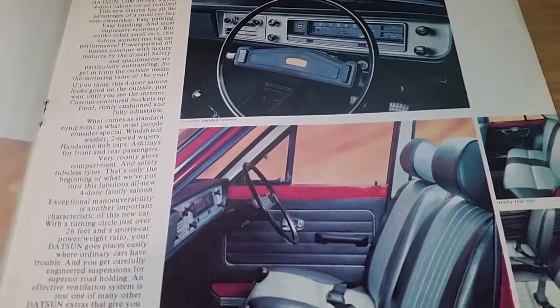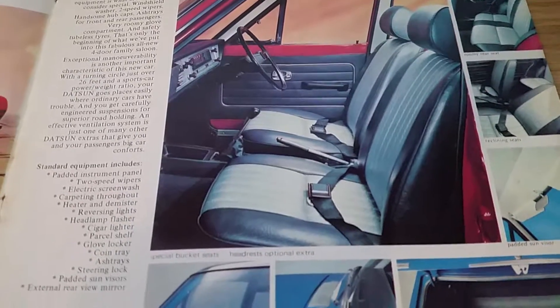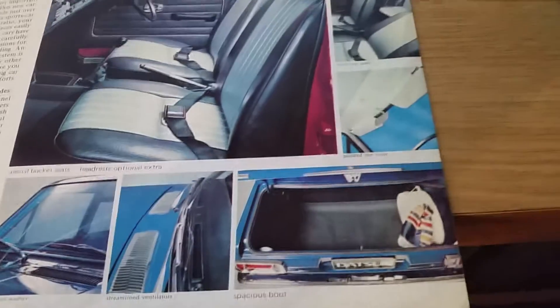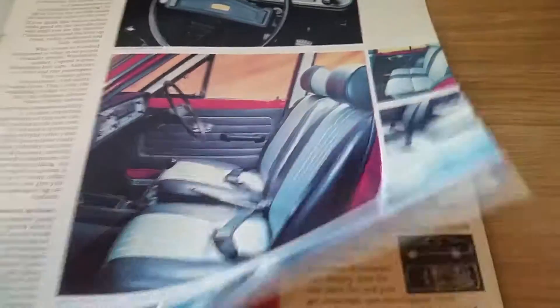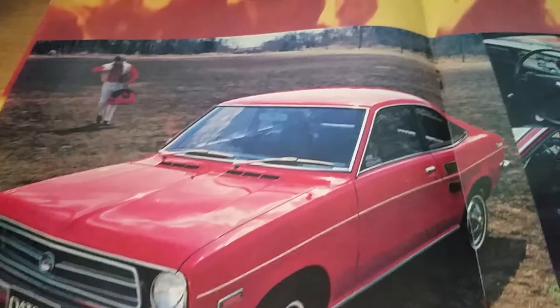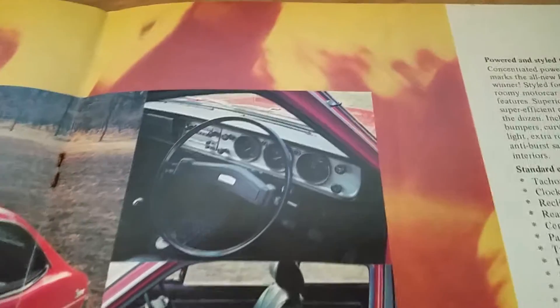If you want to read this, you'll want to pause the video as you watch it on YouTube. The next page is the best one out of the lot — the Coupe. And there's the three-dialled dash.